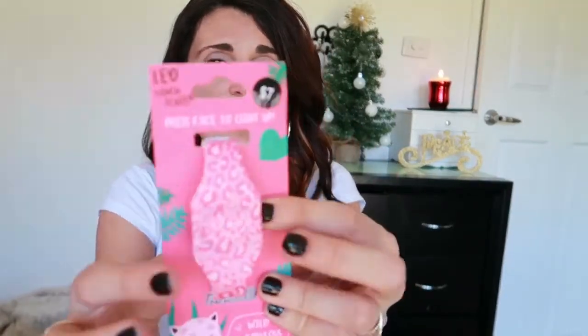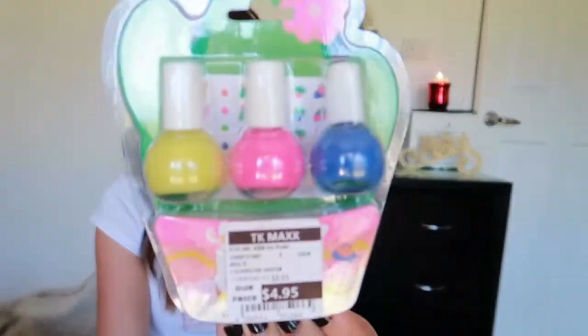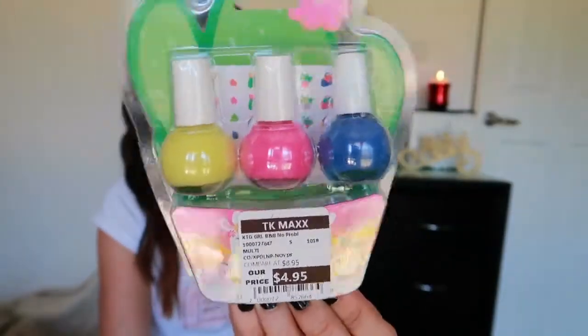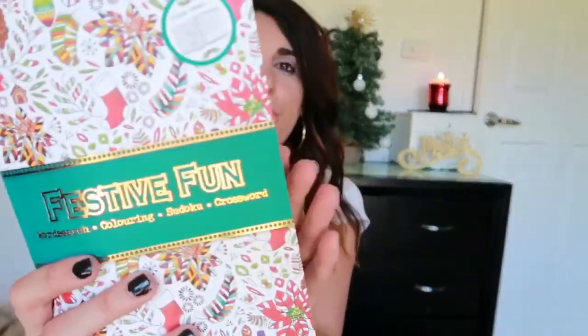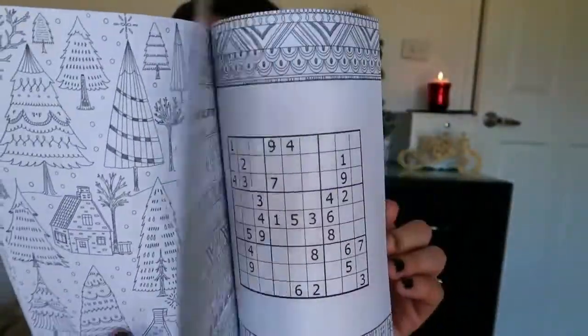The next gift is for an older girl who is nine years old. The first thing I got her is one of those light-up watches — this one is a pink leopard print style. She's also getting this nail polish set in pink, yellow, and blue, which also has little stickers. And then I got her this festive fun activity book, which is appropriate for her age — it's got word searches, colouring, crosswords, and things like that.